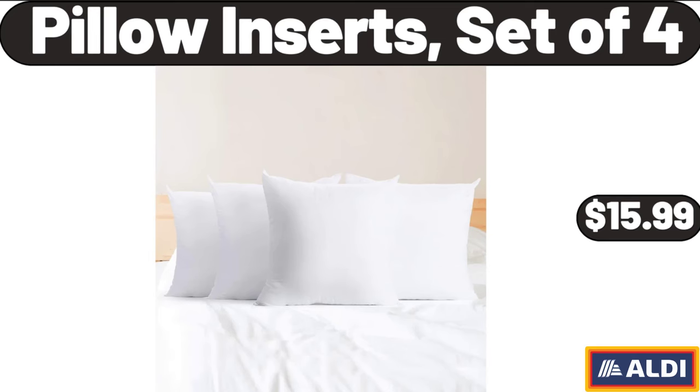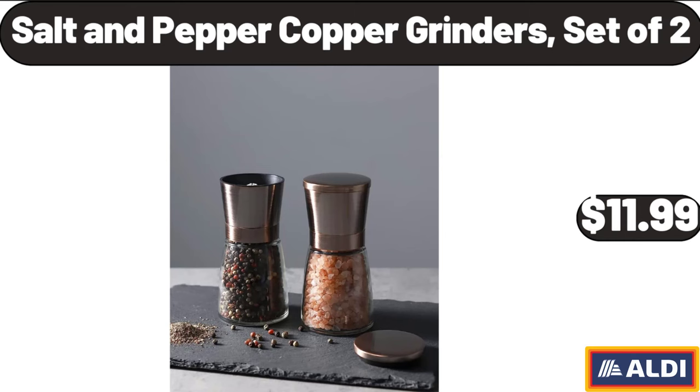Pillow Inserts Set of 4, $15.99. Salt and Pepper Copper Grinders, Set of 2, $11.99.